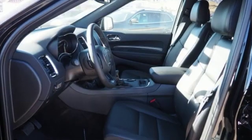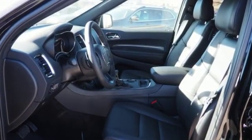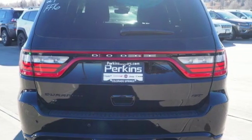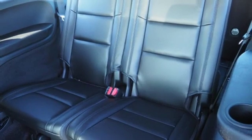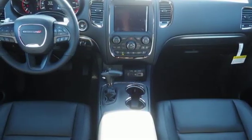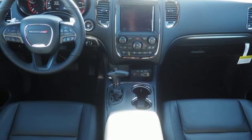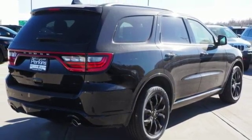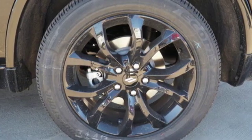A great vehicle is comprised of great features like these: Bluetooth streaming audio, power heated mirrors, dual zone climate control, configurable instrument gauges, doors and push button start proximity key, manual tilting steering column, engine auto stop-start feature, aluminum wheels, gas pressurized shocks, and automatic transmission.